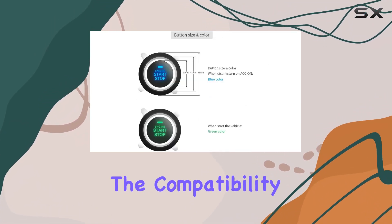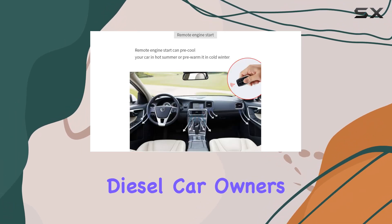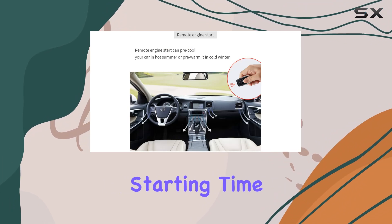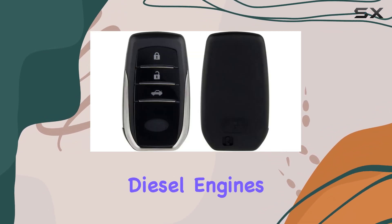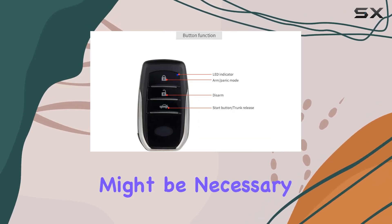Keep in mind the compatibility aspect. While this system fits most EC12V petrol cars on the market, diesel car owners should take note of the starting time. For those with diesel engines, a workaround involving pre-warming the spark plug or adding an extra timer delay switch might be necessary.